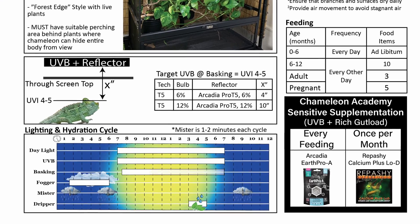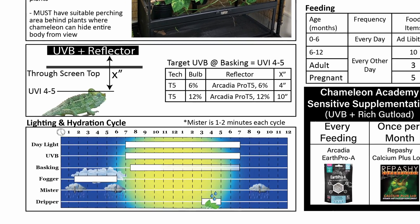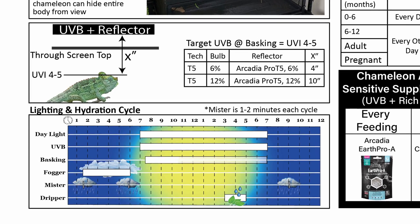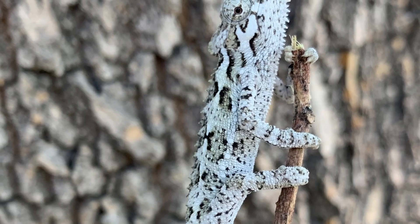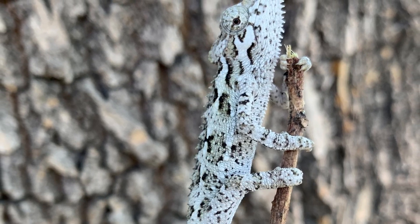For humidity, I like to give about 50% during the day and 80 to 100% at night. I do fog my honeleii and they seem to do very well — fogging at night. The typical Chameleon Academy hydration schedule works just fine for honeleii. For supplementation, I use a schedule very similar to Jackson's chameleons: calcium every feeding using Arcadia EarthPro-A with calcium and bee pollen, and Repashy Calcium Plus LoD once a month.